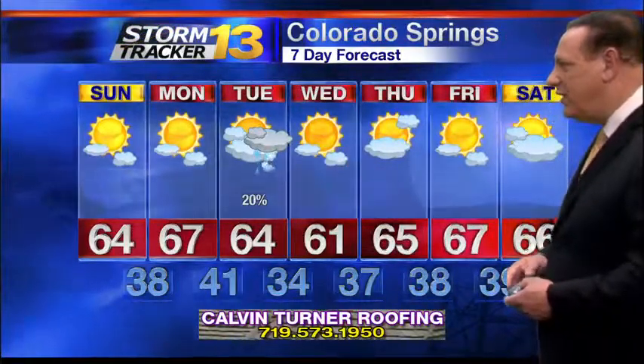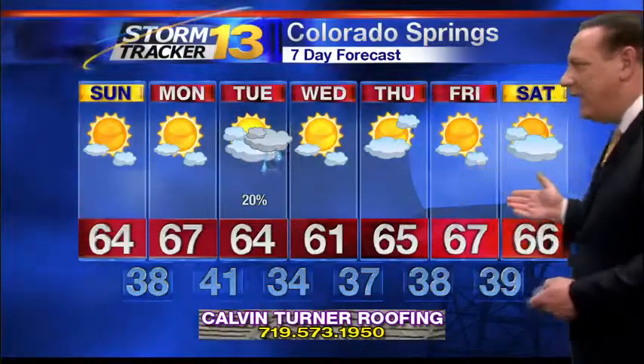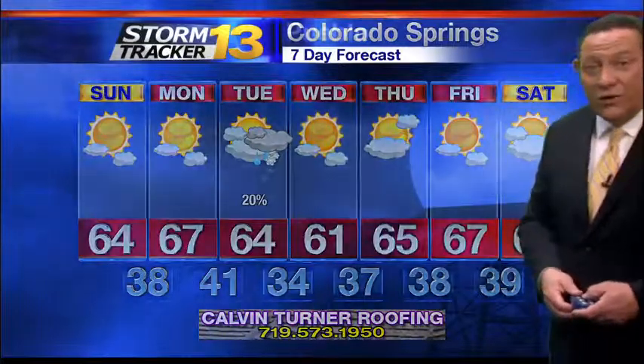That's reflected in the seven-day forecast too. High temperatures sitting in the lower to middle 60s. Then comes that 20% chance for rain and snow with that next system. Temperatures drop back a shade behind the system — not very much, though. Still 61 on Wednesday, then mid to upper 60s takes us through the rest of the forecast. Lows are sitting in the 30s and 40s. High temperatures in the lower 70s for two or three days running, then upper 60s on Wednesday behind that next system.